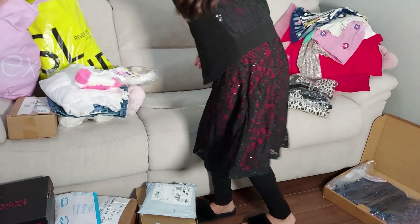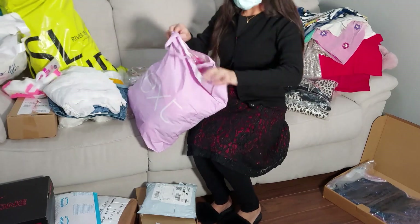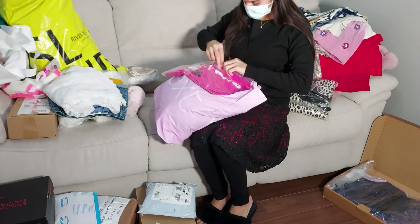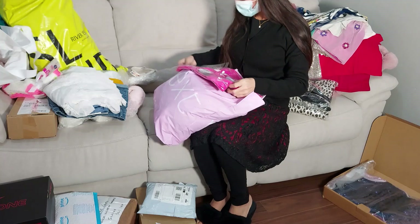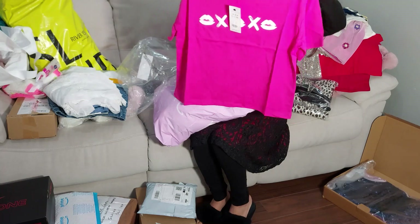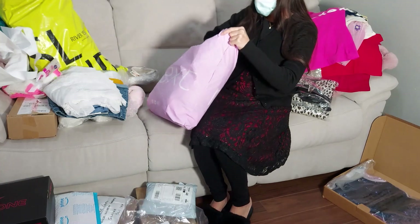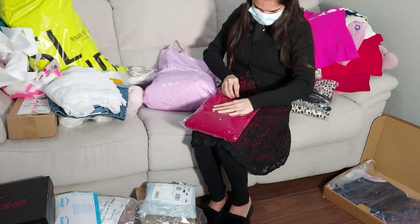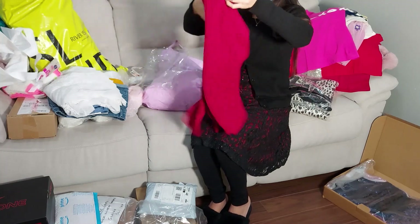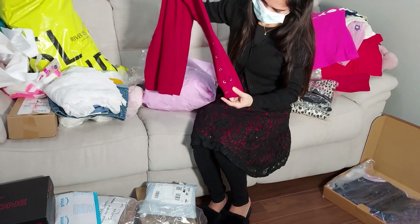Everything is just mixed up — I opened some parcels and was keeping them aside. Most things I kept to open while showing you guys. Look at this beautiful pink shirt! I mostly wear t-shirts so I order them a lot. This is kind of a jumper from Slacked — look at the sleeve, very pretty.